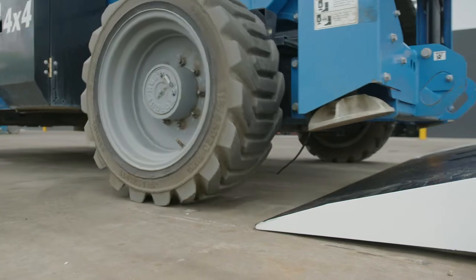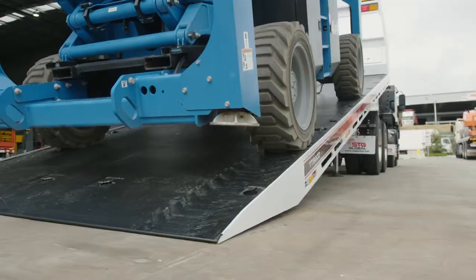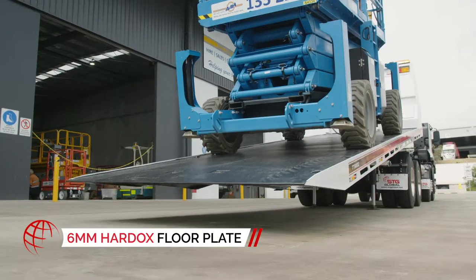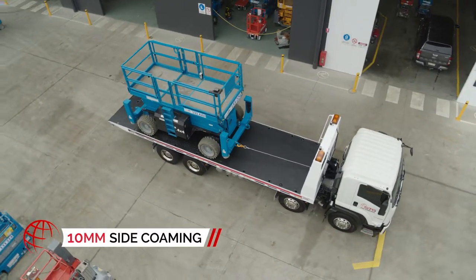When you're hauling tons of iron, you need a bed that's durable enough to withstand dragging steel and track teeth. That's why the TT9200 features a 6-millimeter high tensile hard-ox floor plate and 10-millimeter side-combing to prevent your load from slipping.